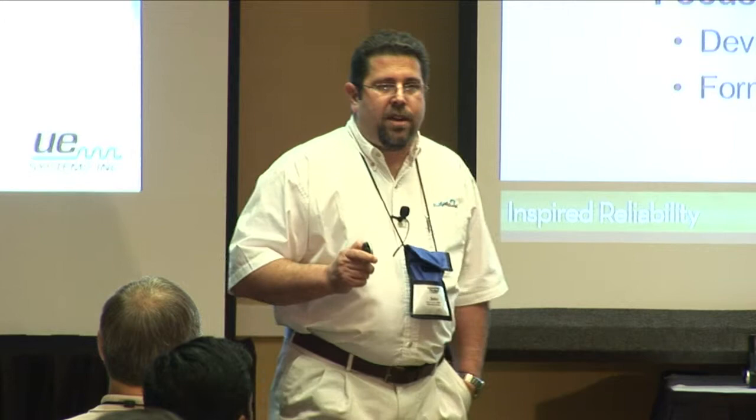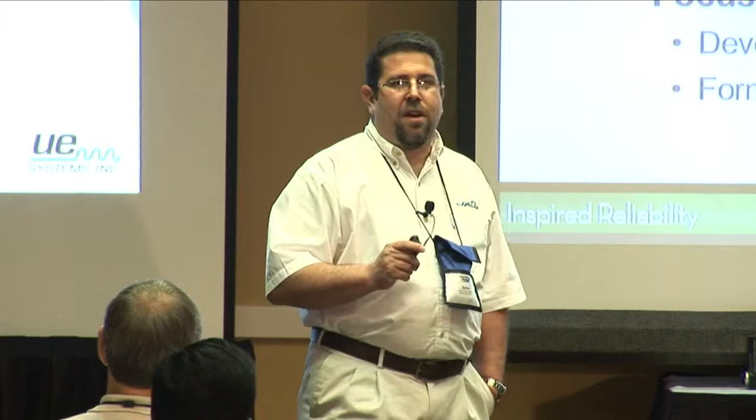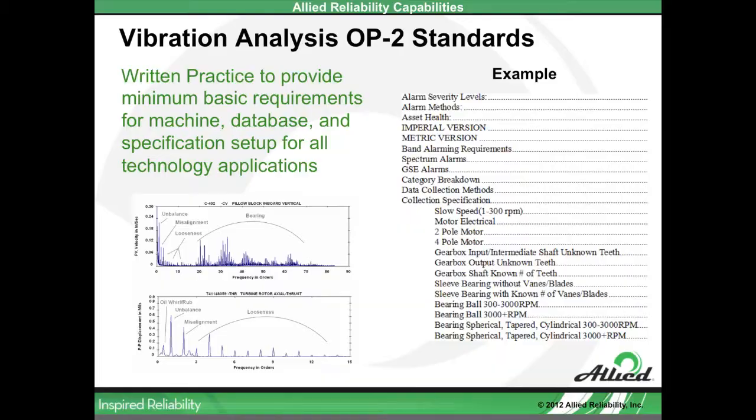We want to make sure that individuals associated with our condition monitoring programs have a good personal development plan — looking for education, certification, and experience. Those all need to be spelled out within the standards document. And we need to focus on what best practice program implementation looks like. Oftentimes it's someone's gut feel: 'I really like this technology' or 'I heard from a vendor that this technology is going to cover all the necessary failure modes.' That may or may not be reality, so we need to identify what best practice implementation looks like and create the appropriate processes and procedures.